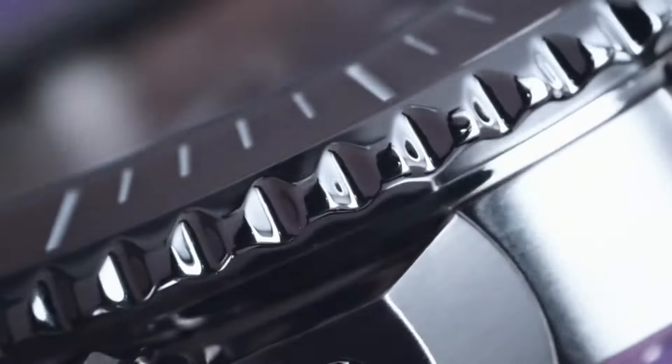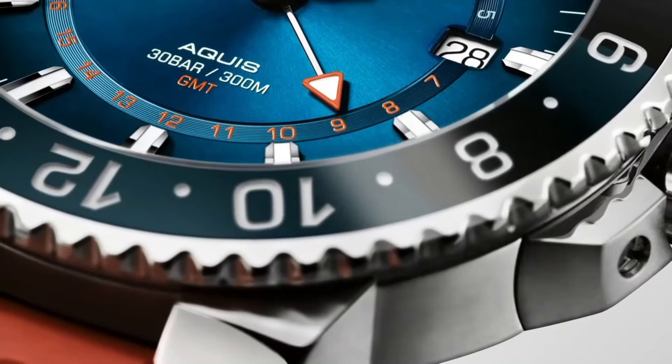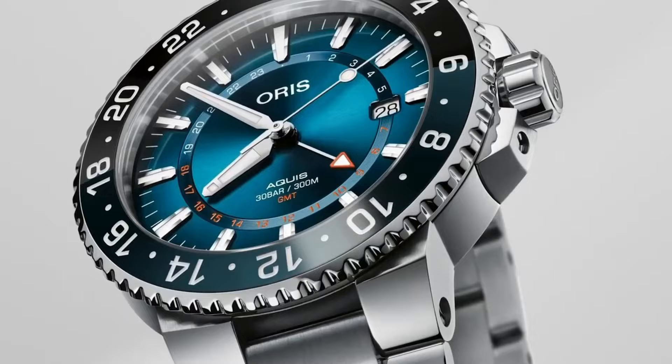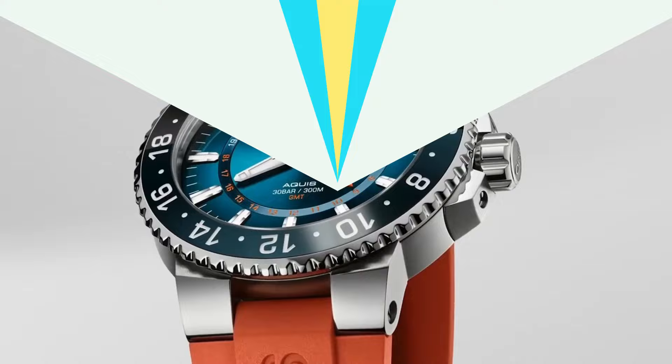From the iconic Divers 65 to the aviation-inspired Big Crown, Oris continuously pushes the boundaries of watchmaking, blending traditional Swiss craftsmanship with modern design elements.